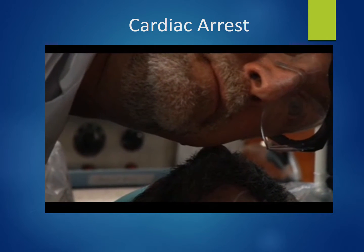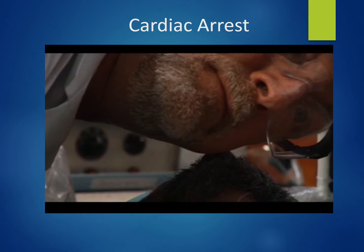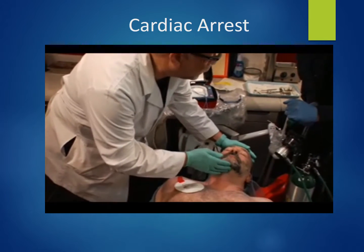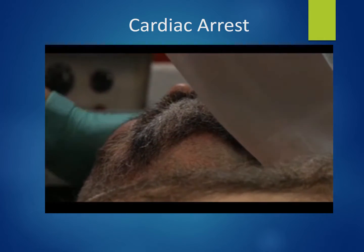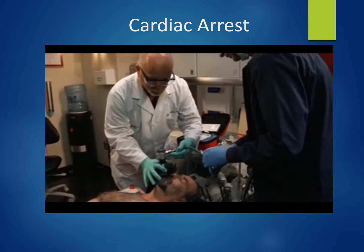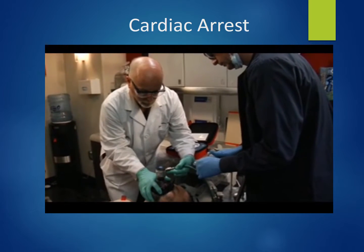After CPR and defibrillation cycles, the team reports breathing and a pulse have returned. They assist ventilation while awaiting further AED analysis.